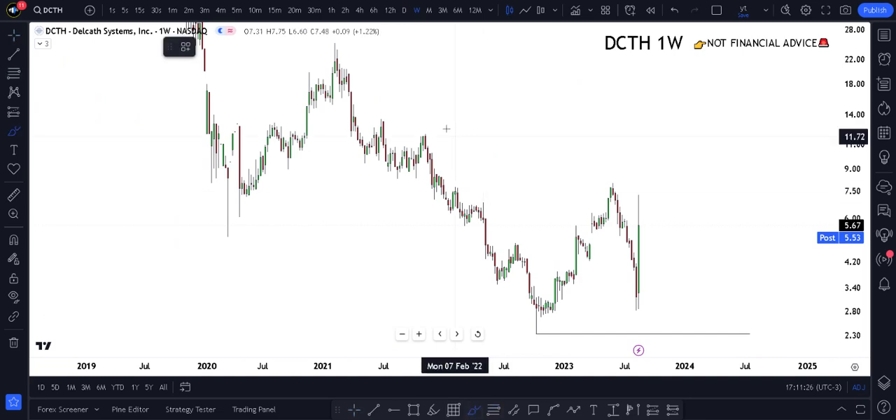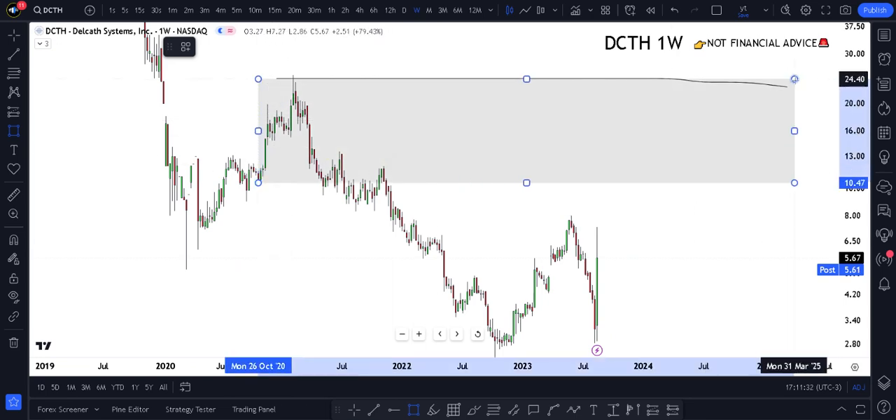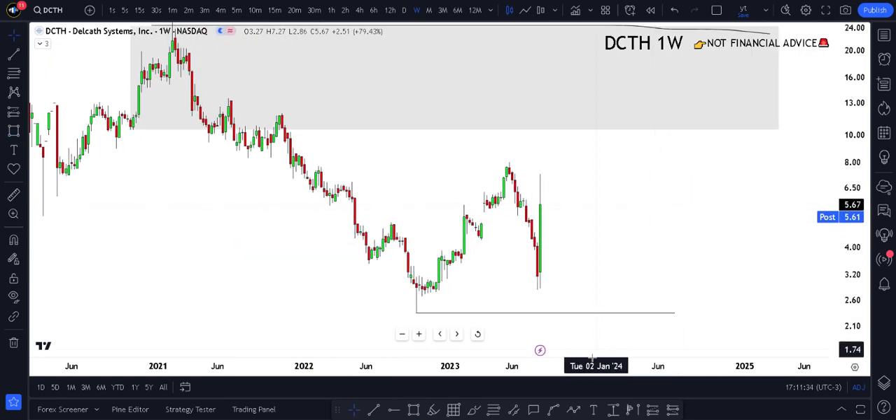The idea is to only be bullish if we start to break above this key high. Until then, this is still a pretty bearish play to me. If the price looks like it wants to go below the lows, I don't have my rules being met — therefore I'm not going to make a prediction. If you make a prediction without your rules being met, you're always going to lose.